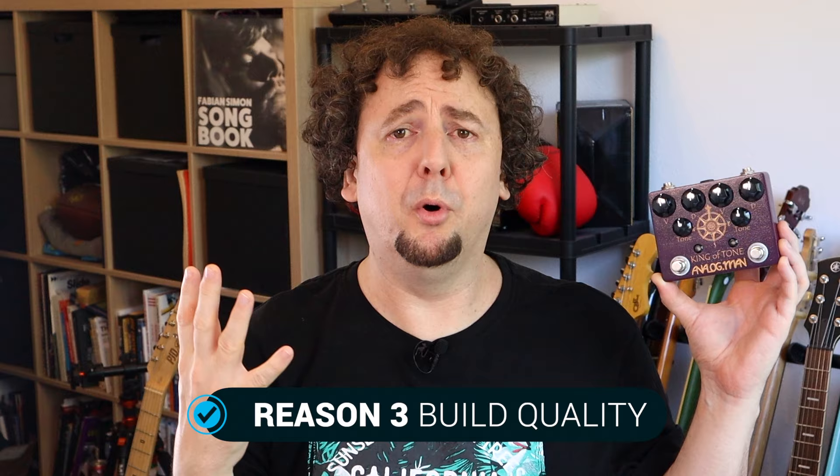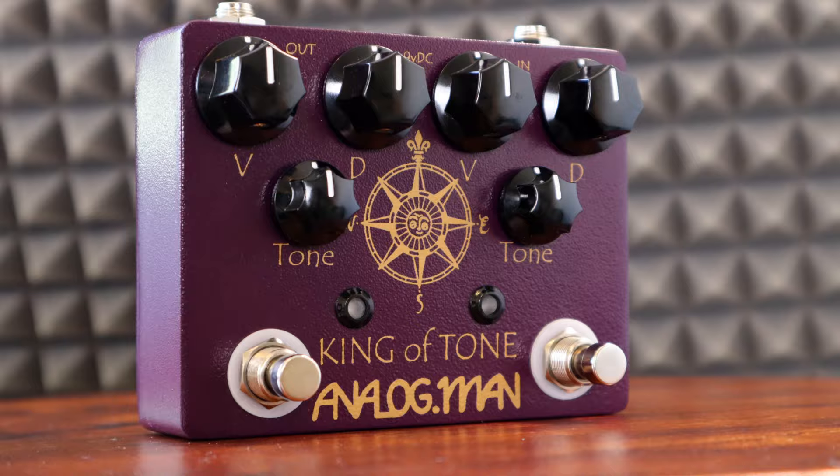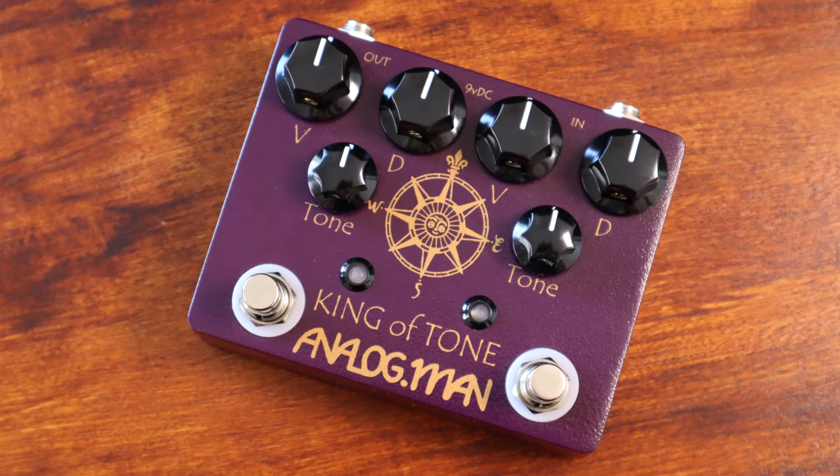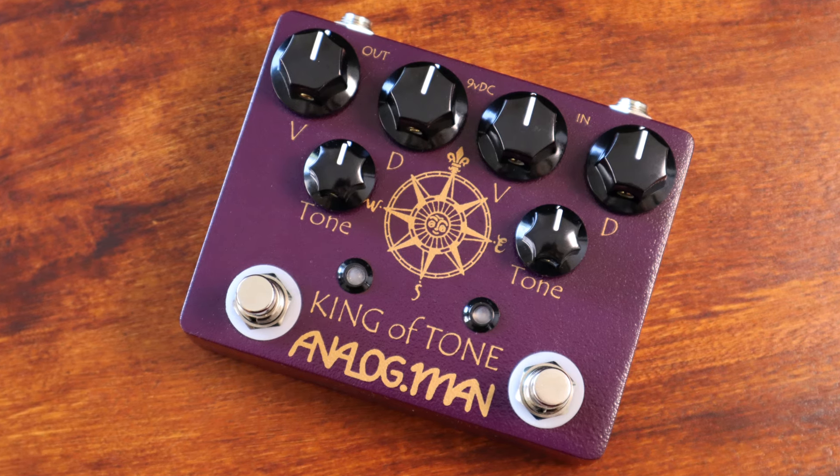Number three is the build quality. This is really important, especially given the price you pay for this pedal, and it is really, really solid. It doesn't feel like it's going to break anytime soon — feels like it could survive a lifetime of use on the road. Analog Man use the best parts and best components for these pedals, and that's part of why this pedal has become so iconic. It feels so much better than some of the cheaper, more plasticky clones of this very pedal that you can find elsewhere. Build quality is a great thing, and you'd expect it at this price point.